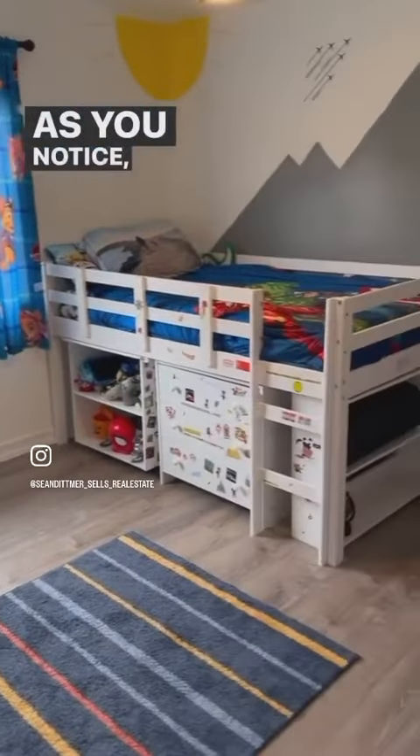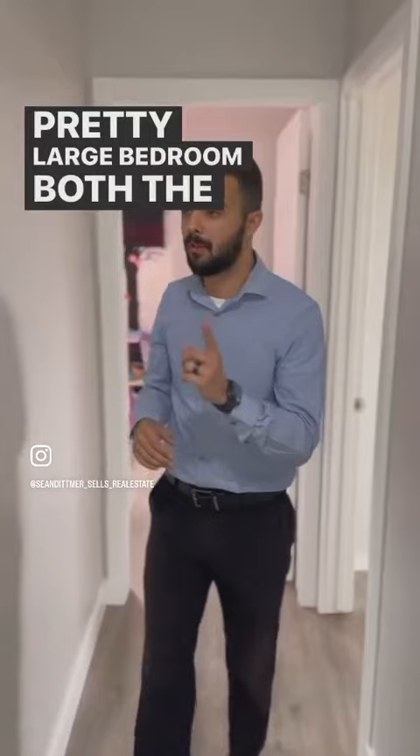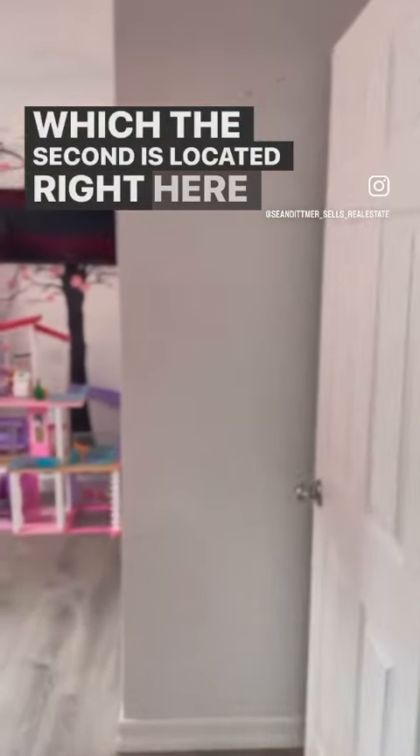As you notice, you've got lots of storage — pretty large bedroom. Both the first and the second bedroom are large, and the second is located right here.